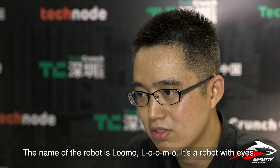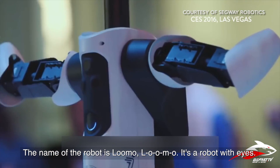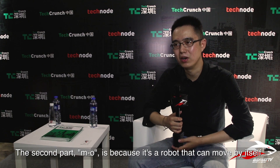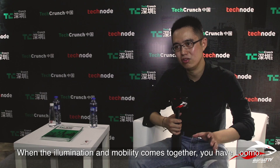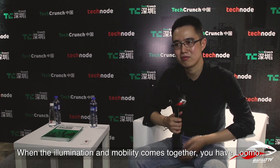The name of the robot is Loomo — L-O-O-M-O. It's a robot with eyes. The second part, M-O, is because the robot can move by itself. When illumination and mobility come together, you have Loomo.